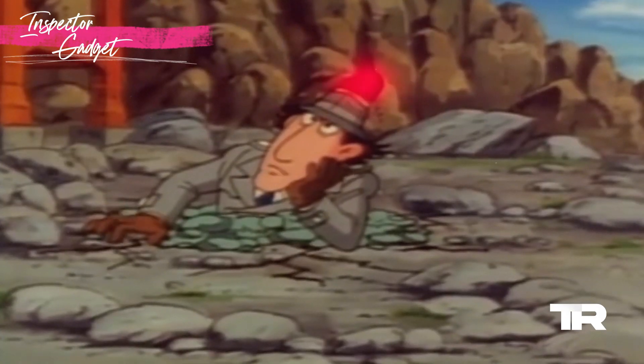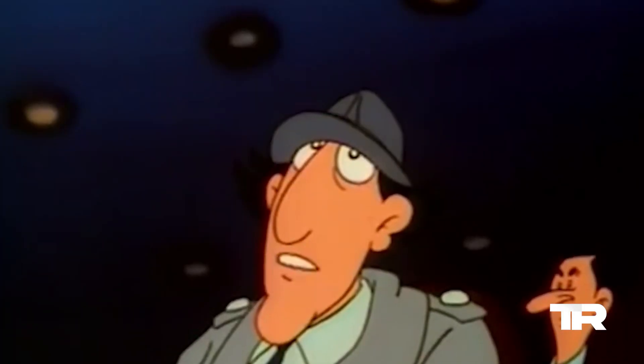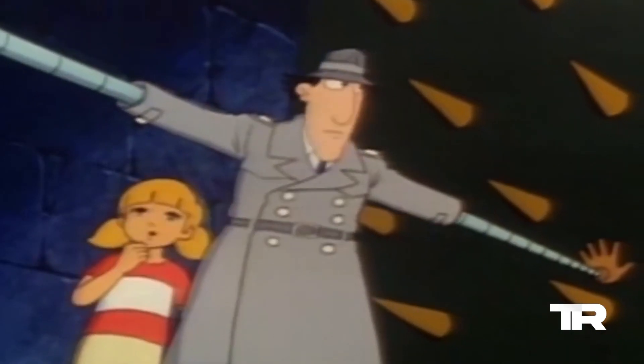Hold on tight for number 7: Rocket Fists. When punches just won't cut it, Inspector Gadget can launch his fists like rockets, turning any showdown into an explosive encounter.